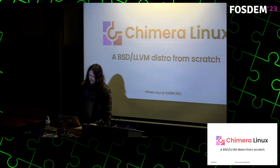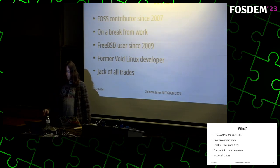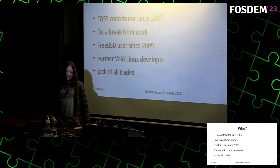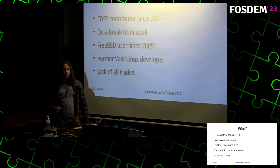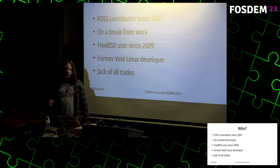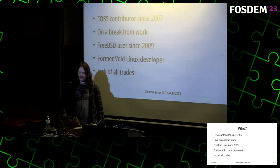Welcome. I'll tell you about my project, which is called Chimera Linux. First let me introduce myself. I'm a software developer from the Czech Republic. I've been contributing to open source software since 2007, and currently I'm on a break from work, so I'm kind of working on the distro full-time. When I'm not on a break I work in the WebKitGTK team at Igalia.